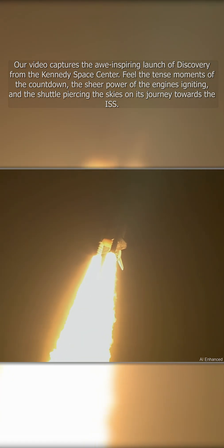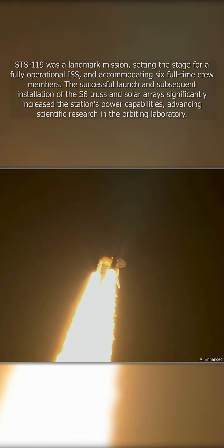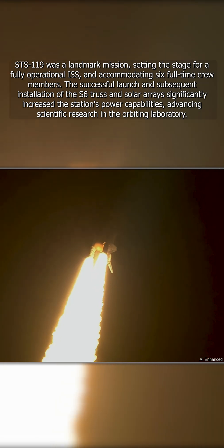Discovery's roll maneuver is complete. It is now in a heads-down position on track for its flight to the International Space Station.